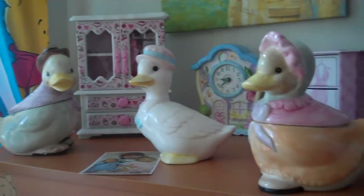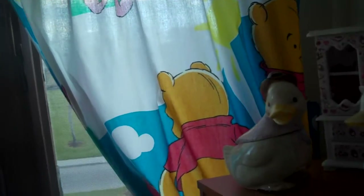There's my Pooh curtains that Judy got me for my birthday last year — I just love them. My dad helped me put them up.